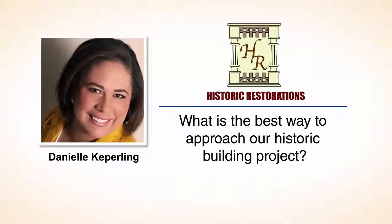What is the best way to approach our historic building project? You want to create a plan. You want to look at what you are, what your needs for the space are, how you use the space, and create a wish list. Then figure out what you can do that is sympathetic but also meets your needs and is sensitive to the historic nature of the building.